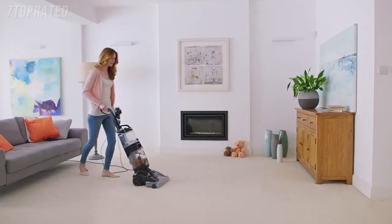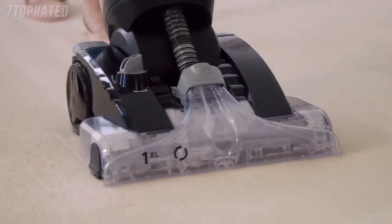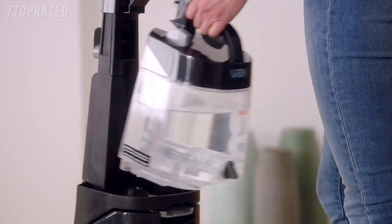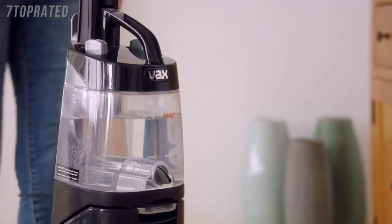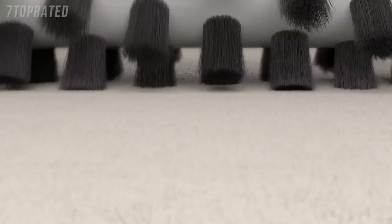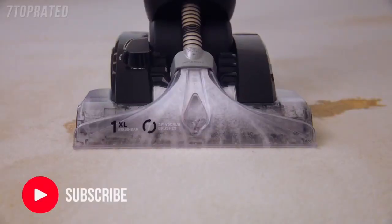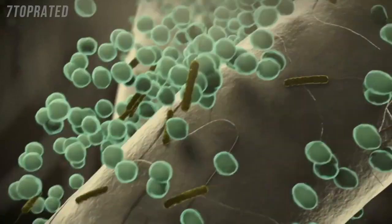The Vax Platinum is our best ever carpet washer, cleaning five times better than a high-performance vacuum cleaner. Fill the tank with water and add Vax Cleaning Solution, then Automix does the rest. The mix is pumped into the carpet as our brush bar and patented spin scrub technology agitate the fibers. Then up to 93% of bacteria is sucked away.